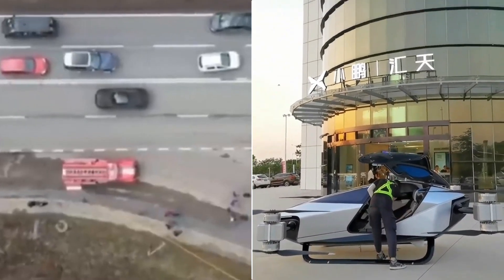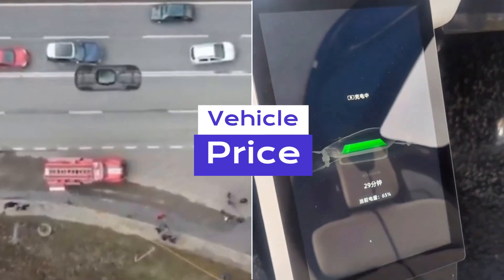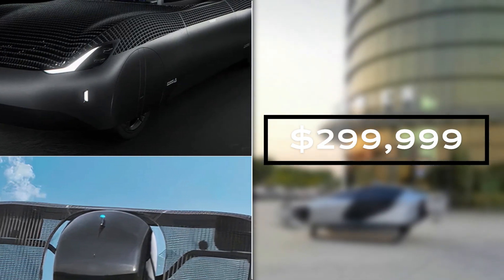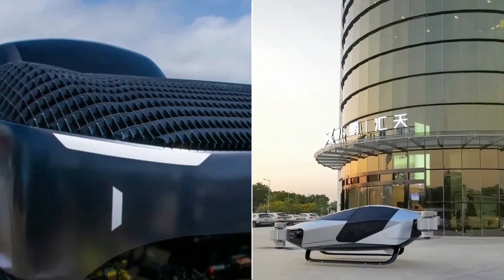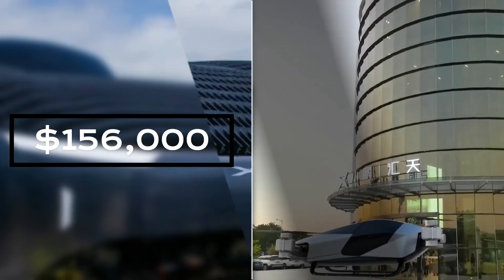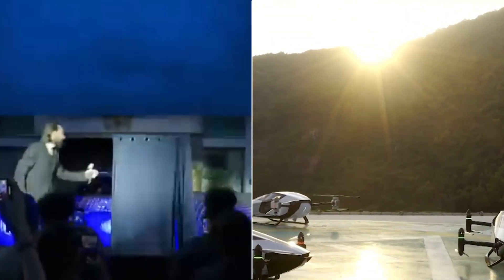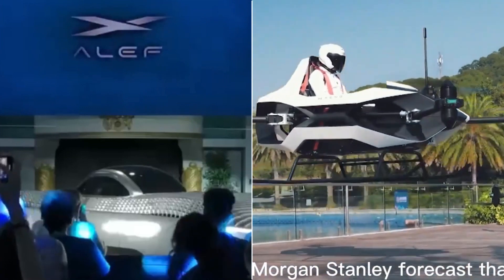Let's talk about price. The Aleph Model A comes with a price tag of $299,999, while the XPeng X2 offers a more budget-friendly option at $156,000.